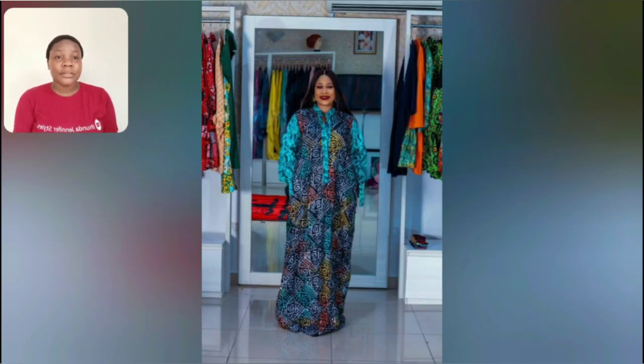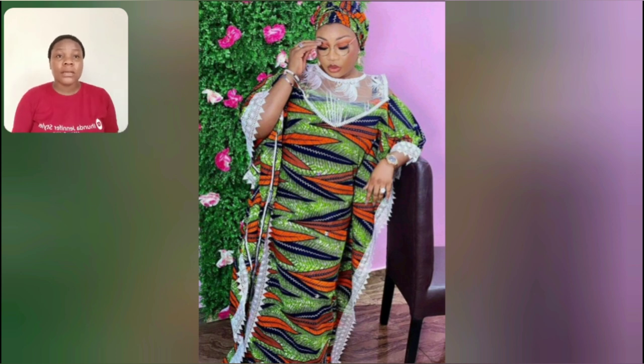Look at this adere — I love it. It has two different adere pieces; the sleeve is different from the body. Look at this particular one — the print is very beautiful, and the design with that white lace is just good to go.